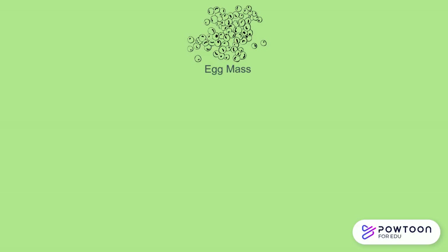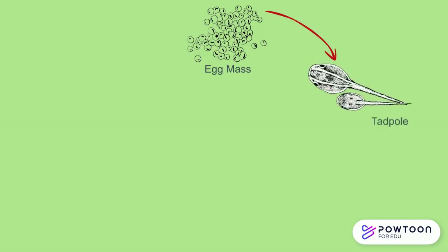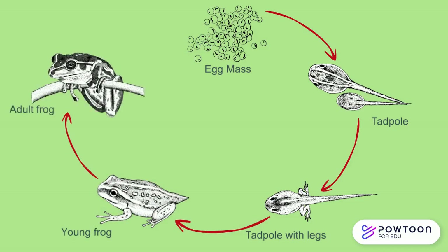The young undergo metamorphosis from an egg into a tadpole, then into a frog, with the majority of them needing to be in water to undertake this process.